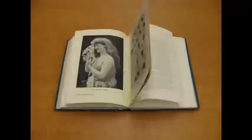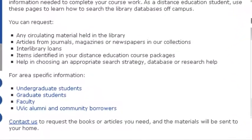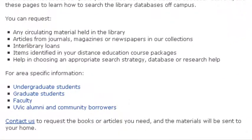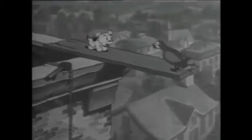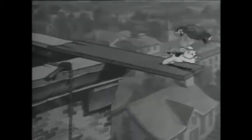InfoLine can loan you any circulating material held in the UVic Libraries, including books, articles from journals, magazines or newspapers, items requested through interlibrary loans, and items in your distance education course packages that are marked as available through InfoLine. They can also help you improve your research strategies, choose the best database, and create proper citations and bibliographies.